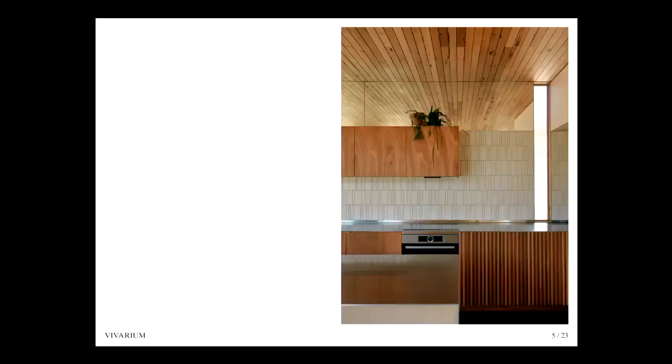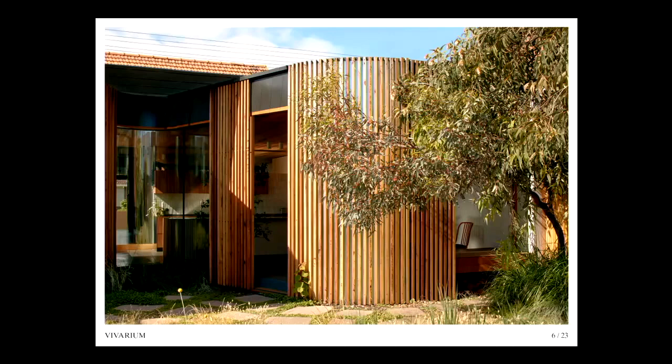A carefully considered material palette caters to the client's sensitivities to VOCs and artificial finishes, ensuring the occupants' health and comfort throughout all seasons. These sensitivities demand a thorough interrogation of specified building products and a desire to recycle and reuse existing materials wherever possible. The natural environment is drawn into the heart of the house, offering an ideal space for entertaining friends and family.